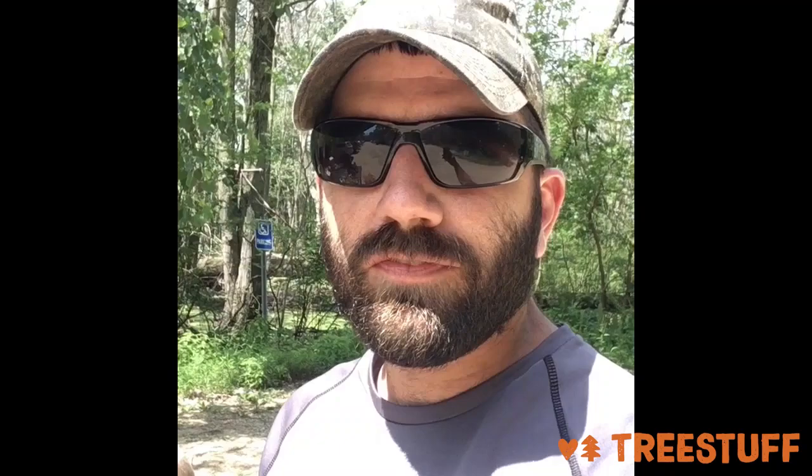Hey, my name is Derek. I'm with Higher Ground Tree Care out of Granger and Jana, and this is my son Jack. Say hi. Hello. We are here at Tree 51 on our first TrioCache adventure.